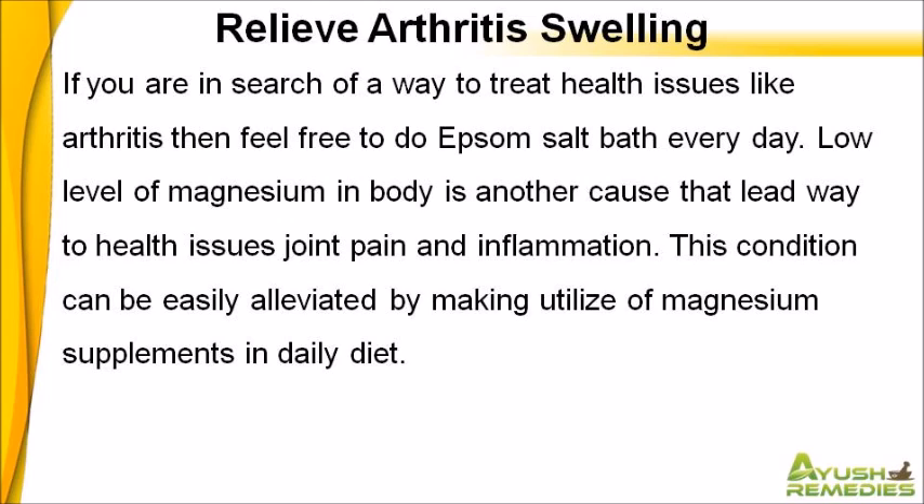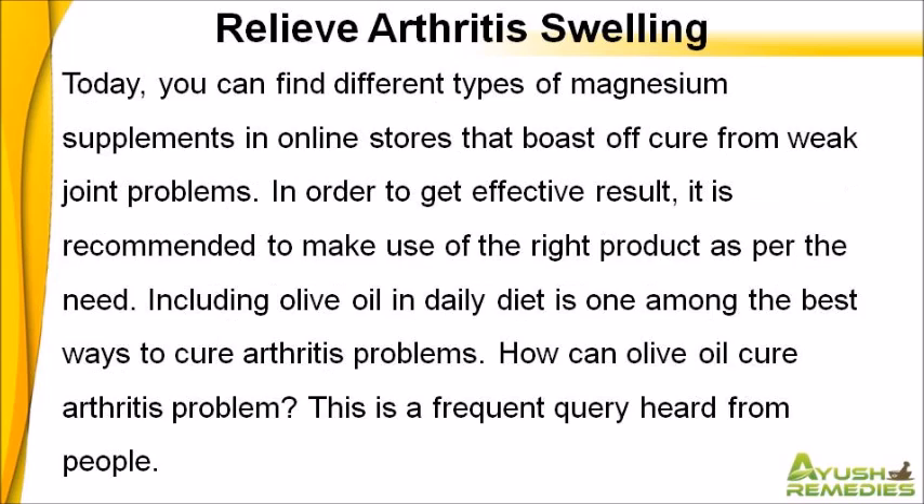Low level of magnesium in body is another cause that leads to health issues like joint pain and inflammation. This condition can be easily alleviated by making use of magnesium supplements in daily diet. Today, you can find different types of magnesium supplements in online stores that boast of cure from weak joint problems. In order to get effective results, it is recommended to make use of the right product as per the need.